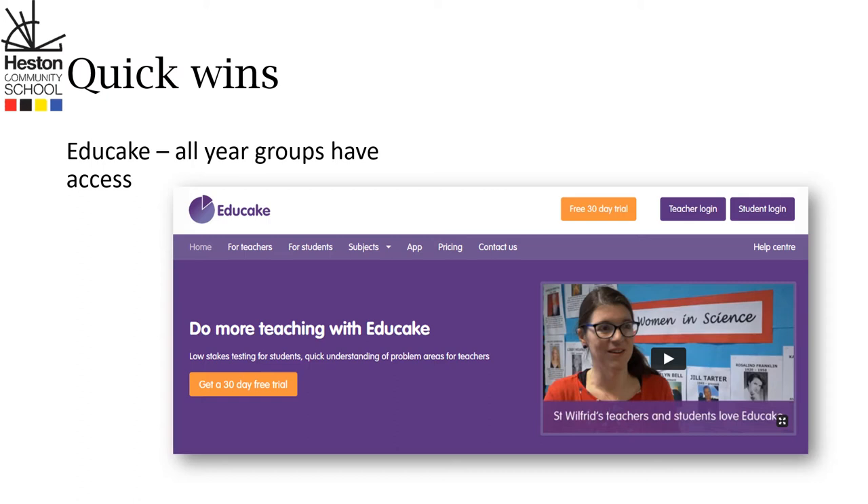Ask them to show you their Educate account and they should come to a page that looks like this. Once they're logged in they can do hundreds if not thousands of questions.